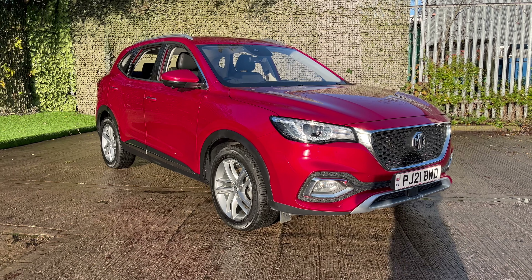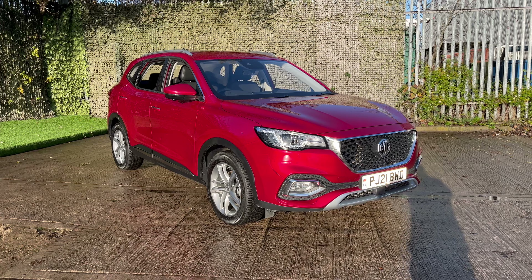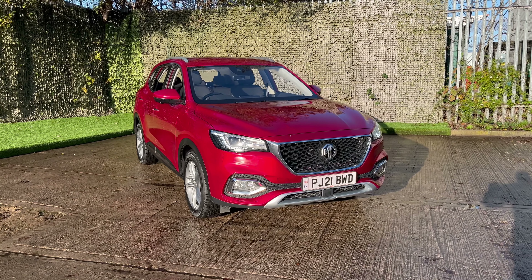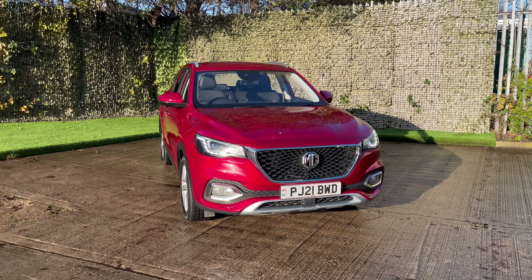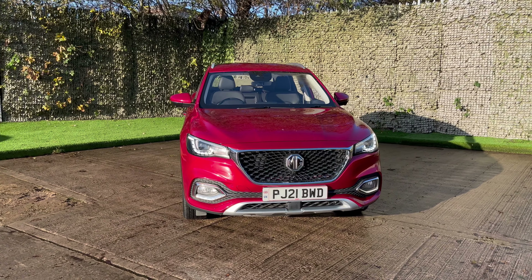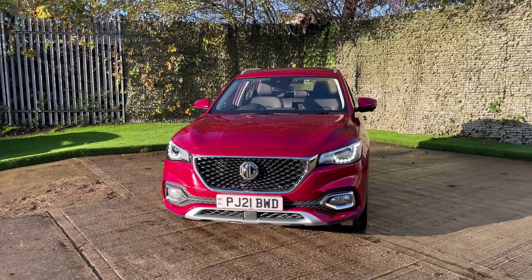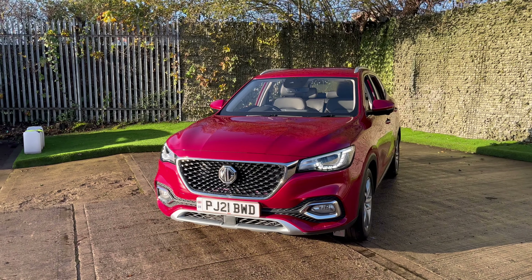Hello and thank you for visiting our vehicle website. I'm James here at Luscombe MG. It's my pleasure to be showing you around this 21 plate HS PHEV. This is the Excite trim, finished in Phantom Red — a lovely colour, especially on sunny days like today.